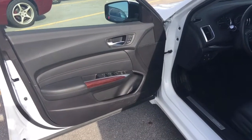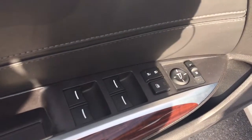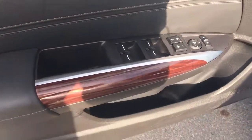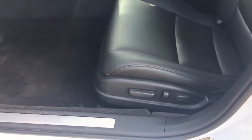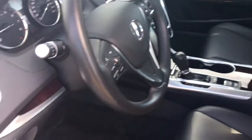Before we get right in there, let's take a quick peek at the door. We've got our power mirrors, power windows, power locks right there, lots of storage in the door too. We also have the two-position memory for the 10-way power adjustable driver's seat with lumbar support, and that gorgeous black leatherette interior — just beautiful.